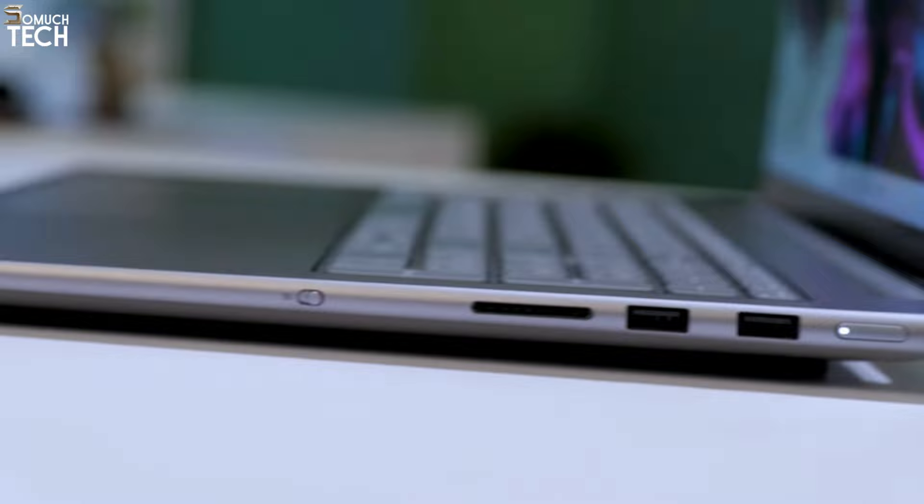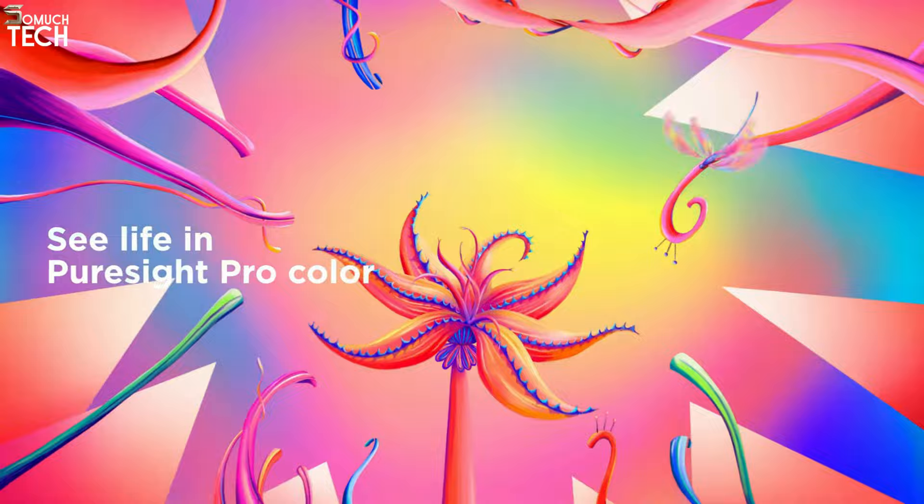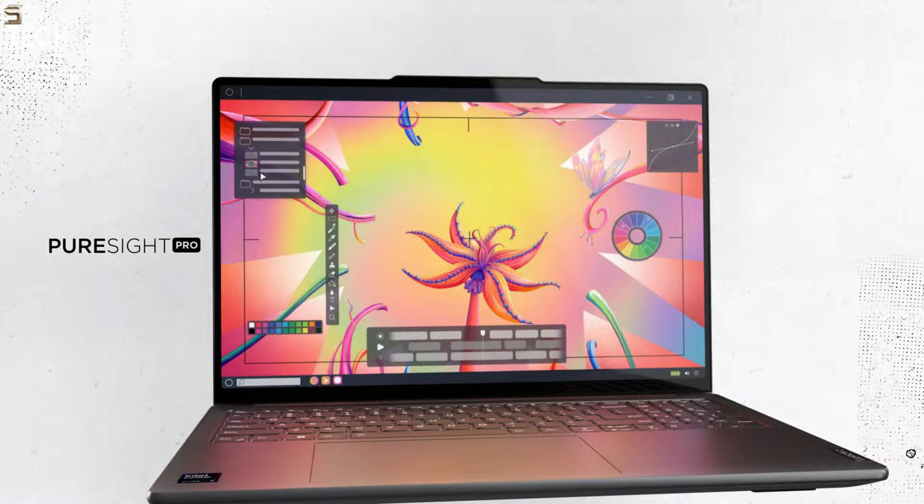The 165Hz refresh rate will amaze you — it makes gaming and navigating through newsfeeds feel like butter. A word of caution, though: at 2.23 kilograms, the Yoga Pro 9i16 is a hefty laptop, which might make it unsuitable for use on regular commutes. Also, some people might be worried about the short battery life of only 6 hours.